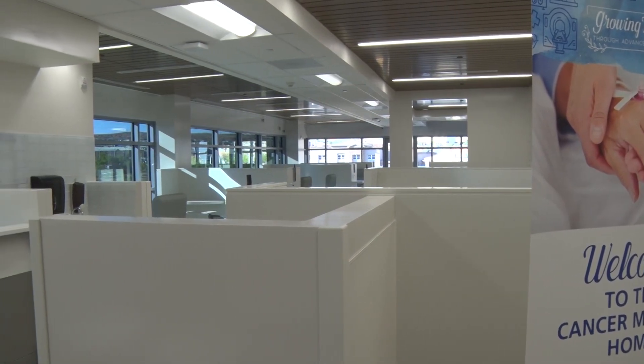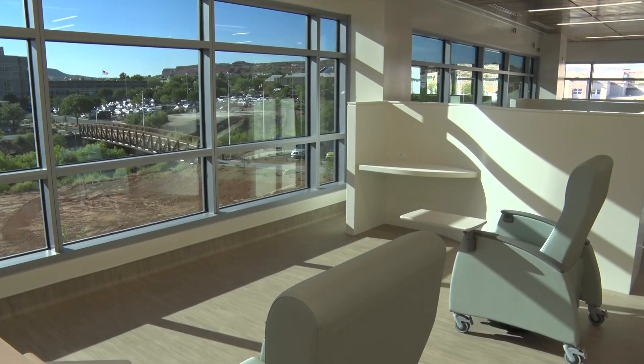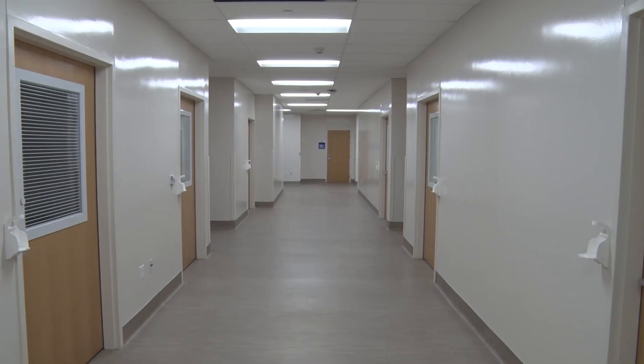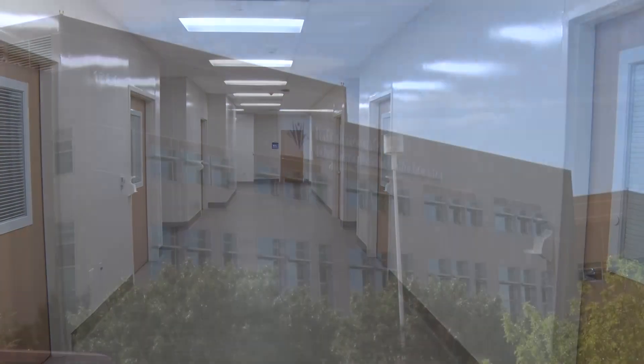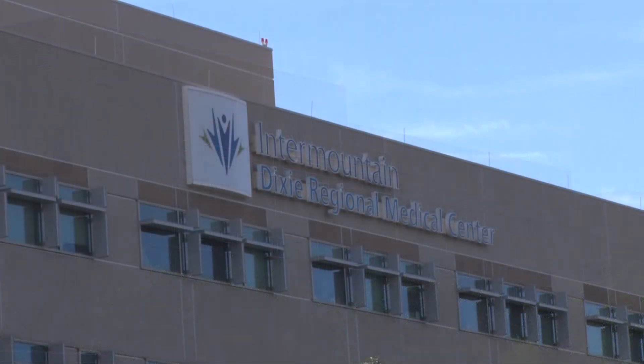Down the hall, there's enough space for 32 patients to receive treatment at one time. Those patients receiving infusions can sit down and look out the windows, enjoying the view or even fresh air outside. There are also private rooms for those who may need them. With the hospital already being the area's largest employer, they are hoping this new environment will also recruit more physicians to the area.